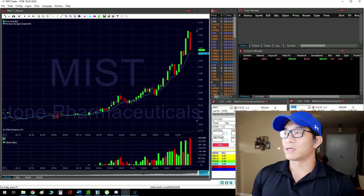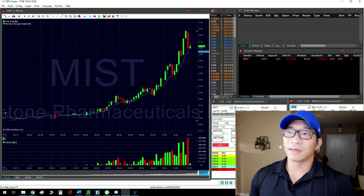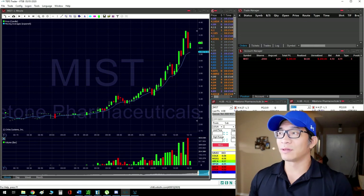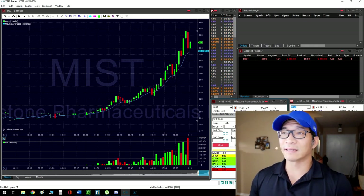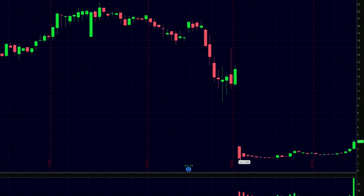I entered with 2,000 shares right out of the gates, and I'm hoping that it doesn't break past $4.30. The issue with trading this one was the fact that if you look at the daily, there really isn't a trend line. There's a huge daily gap between $12 and about $3 something — that's the entirety of the lifespan of this stock. So I'm just waiting for a good move down, and I took it.